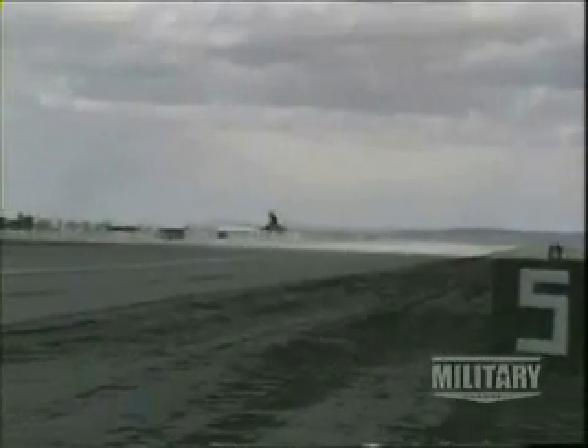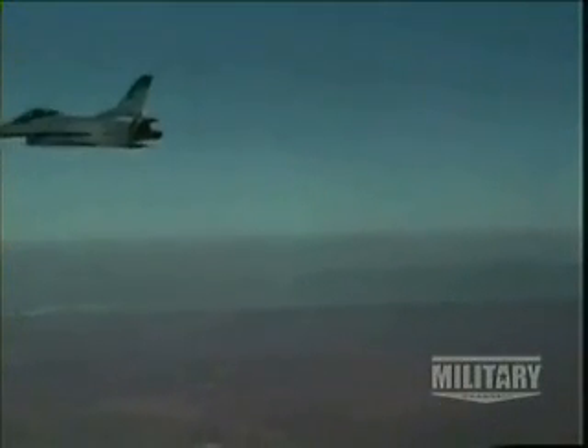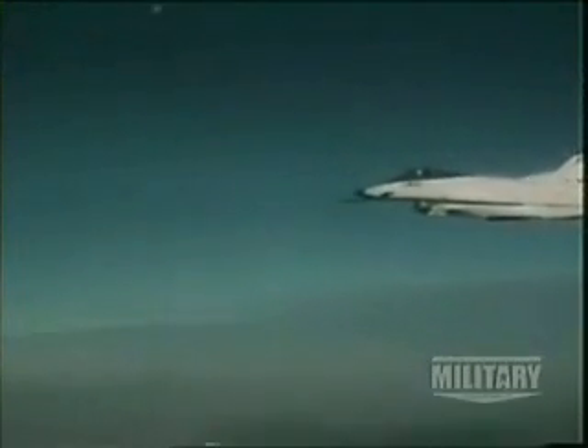It was believed that an aircraft was needed that would be able to reach an extremely high angle of attack without experiencing the stall symptoms of a conventional fighter. If a pilot could point the nose of the fighter up at an excess of 50 degrees and still be able to control the aircraft, he would have a remarkable advantage in the close combat dogfighting of the future.